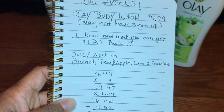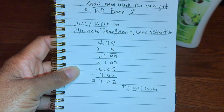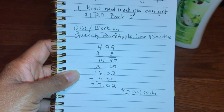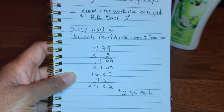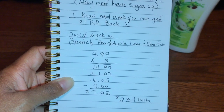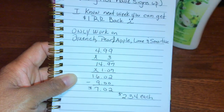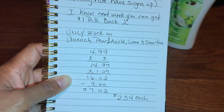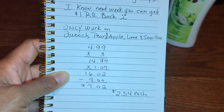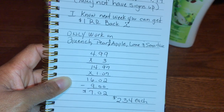This is my breakdown: $4.99 times three equals $14.97, times 7% sales tax here in Mississippi equals $16.02, minus the $9 coupon equals $7.02 for three bottles — that's $2.34 each once that digital coupon is applied.